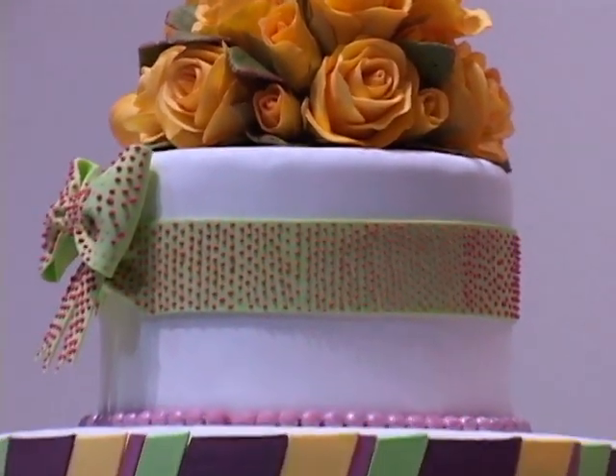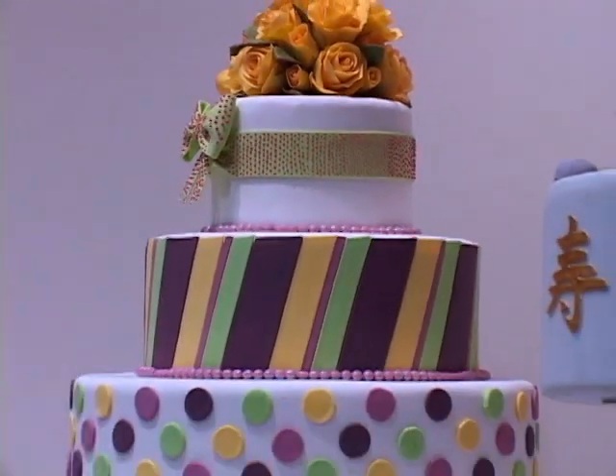There's a spectacular display of artistic wedding cakes. You can't eat these though — they're all museum pieces.